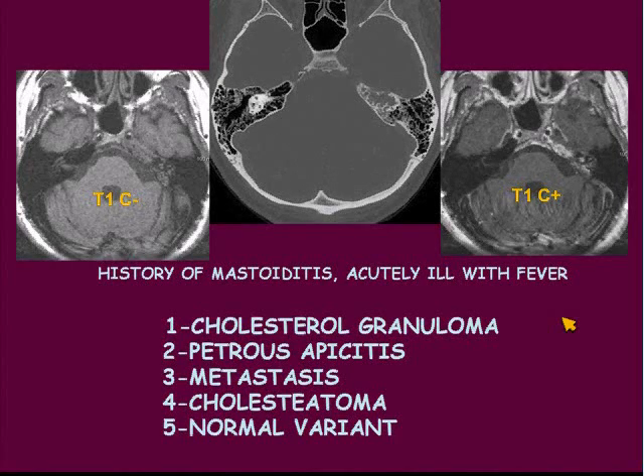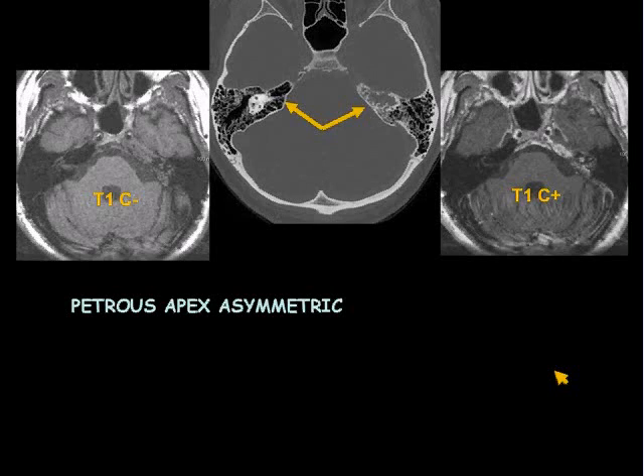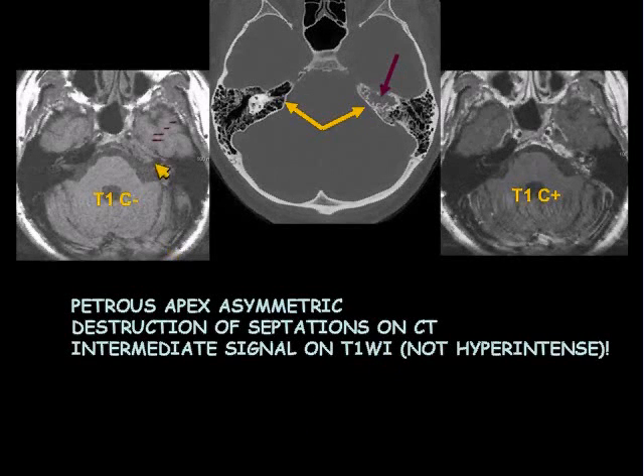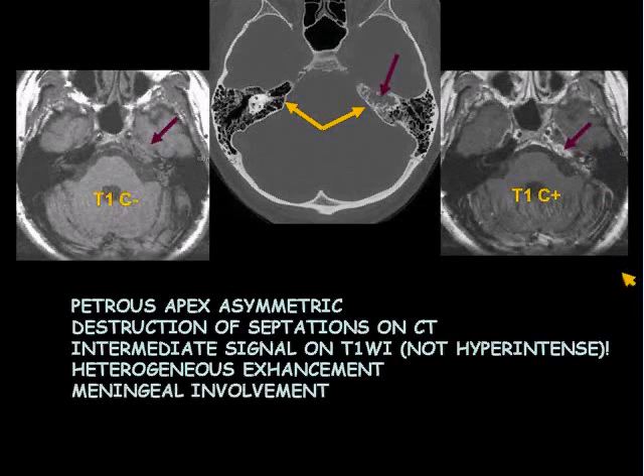Is this a cholesterol granuloma, petrous apisitis, metastasis, cholesteatoma, or normal variant? The key on this one is the history. The petrous apex is asymmetric. There's destruction of septations on CT. There's intermediate signal on T1-weighted images — not hyperintense, very important — so it's not a cholesterol granuloma. There's heterogeneous enhancement, and we also have some meningeal involvement. Inside the internal auditory canal, there's some enhancement of the facial and the superior vestibular nerves.